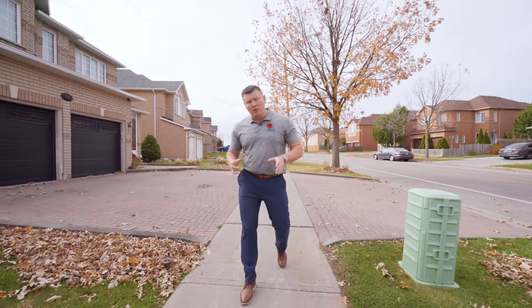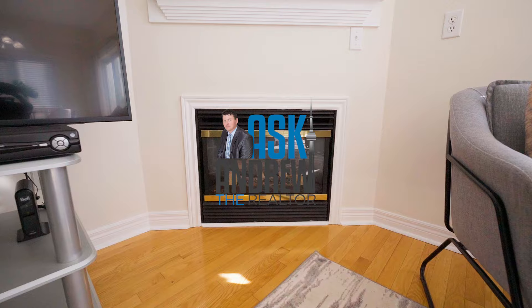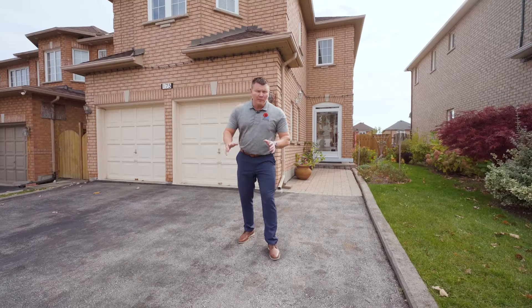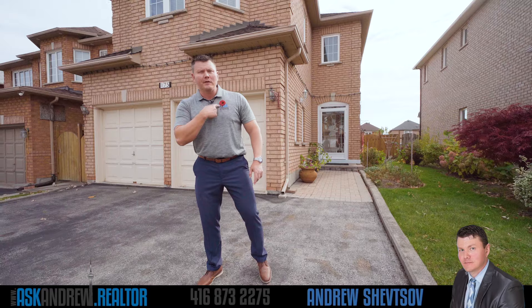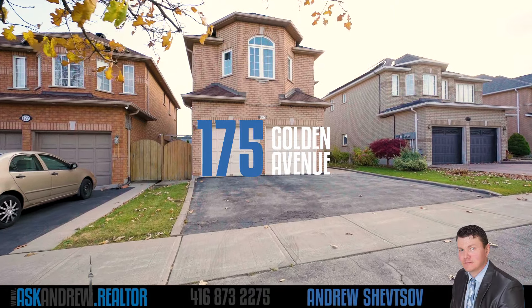Standing out from the competition can be hard for a home, just not for this one. Hey beautiful people, it's Andrew, the very thankful realtor here, and a warm welcome to 175 Golden Avenue here in the Middlefield area of Markham.